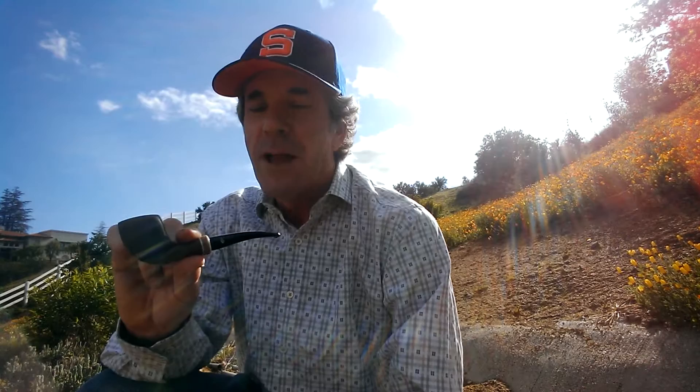Since I was there I figured I had to pick up some tobaccos and I want to show you what I got. I've already opened the box and started smoking one of the tobaccos — I'm smoking my Stefano Sant'Ambrogio pipe, which is one of my favorites. Let's start off with this one.